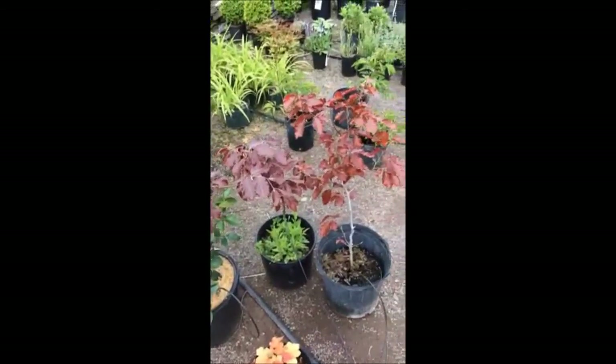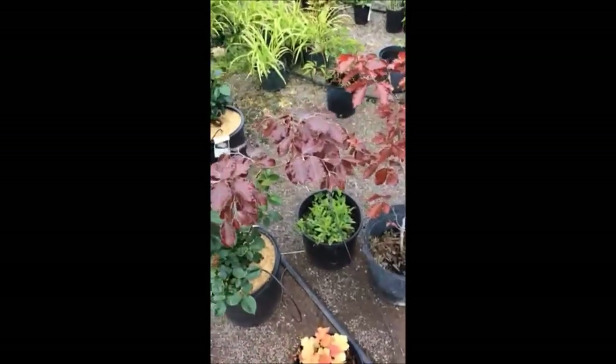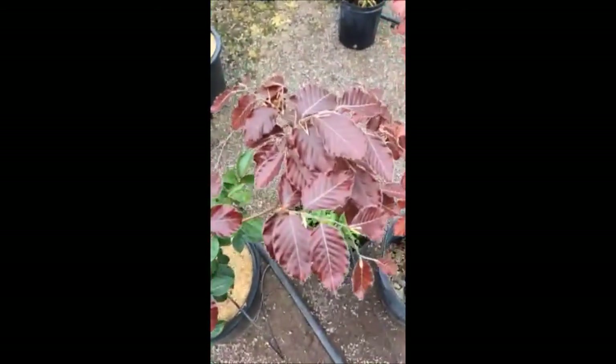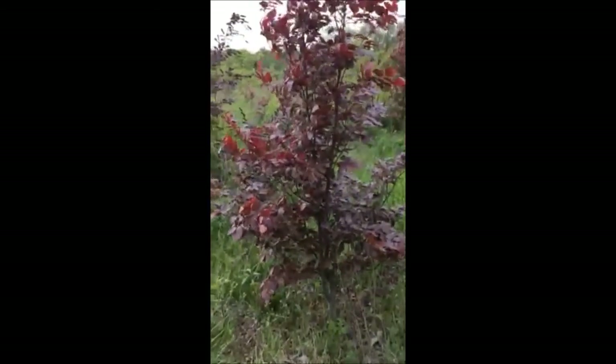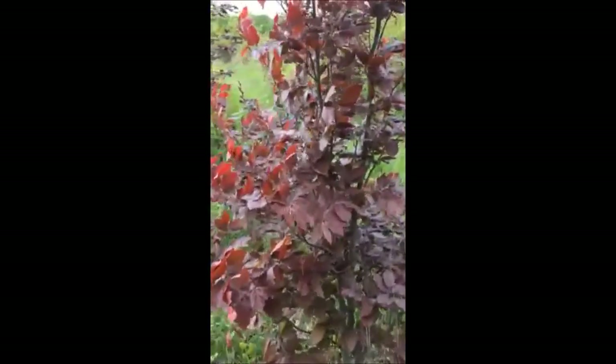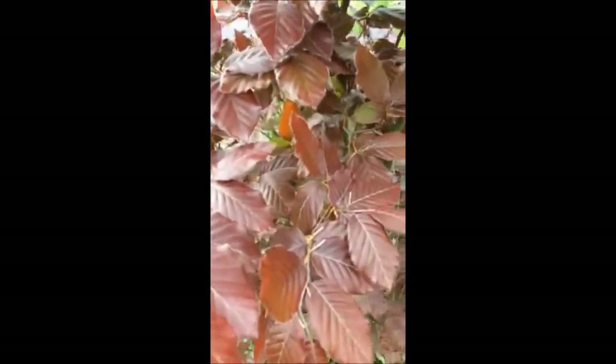At Highland Hole Farm, we have copper beech trees. We have both potted beech trees — small little potted plants — and also larger balled and burlap trees that we dig from our fields. In this video, you'll see our copper beech trees in the field and in the pots.